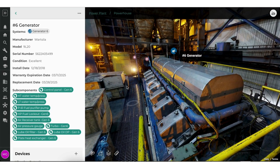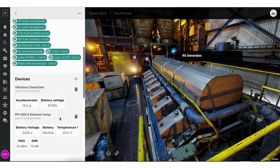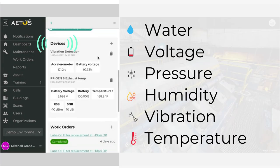Imagine an operator notices an issue with a piece of equipment. With ATOS, they're not just spotting a problem — they're halfway to solving it. Our platform integrates real-time data from IoT partners, enabling operators to make informed, precise decisions quickly and immediately follow up with a detailed work order.